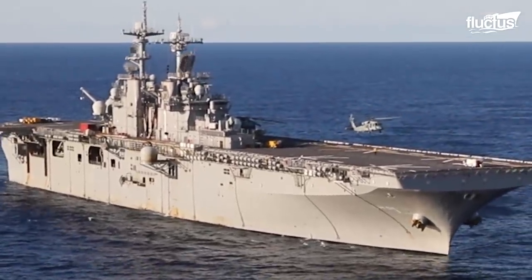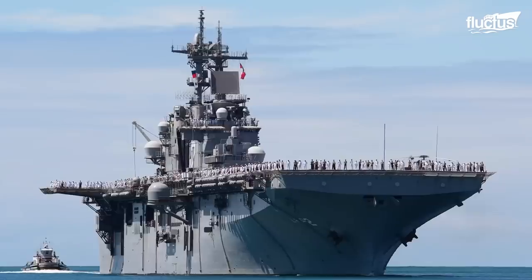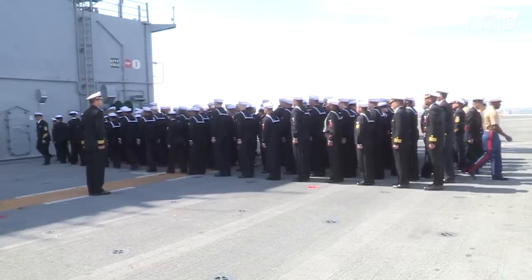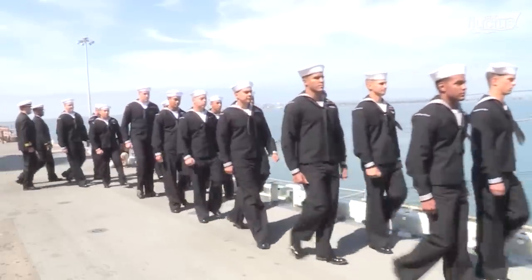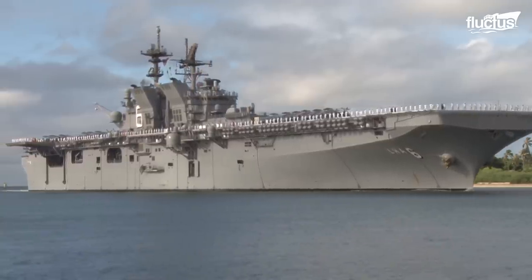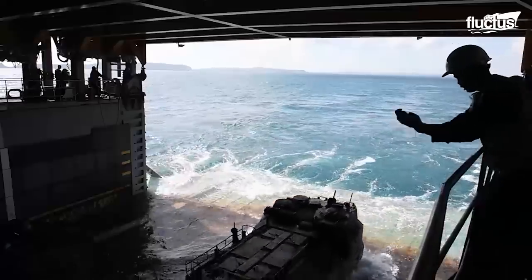Larger-deck amphibious assault ships are able to launch attacks from both the sea and the air, and some of the ships can even hold up to 1,800 troops. Though the ship can hold approximately 30 aircraft, the number is significantly smaller than an aircraft carrier. However, they make up for that by launching sea forces.